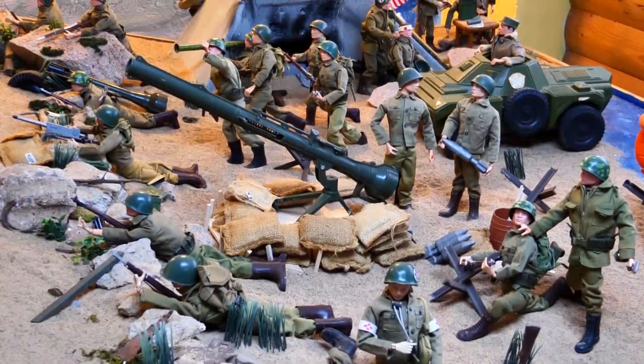What started off as a quest to complete two childhood action figures has now turned into a huge display here in Lone Wolf of almost 300 GI Joes.